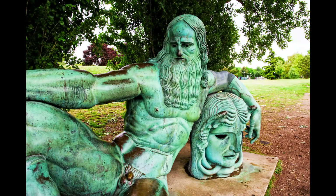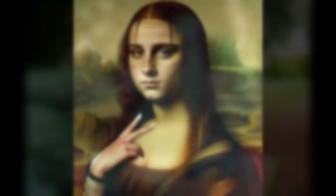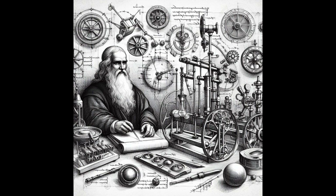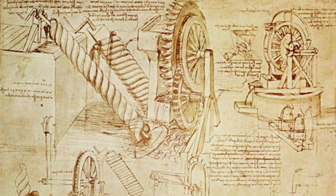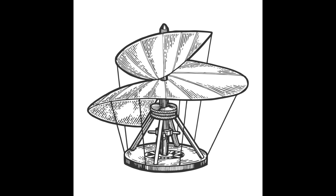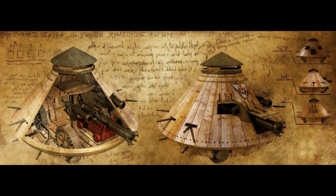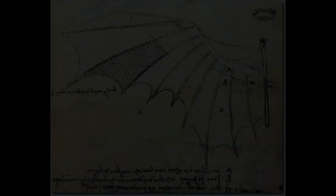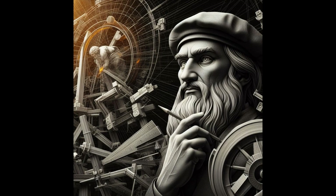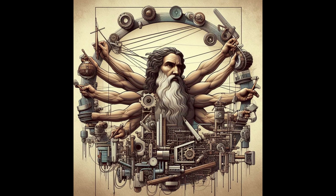Renaissance, baby. Leonardo da Vinci wasn't just painting pretty pictures — he was sketching out the future with machines that screamed "you wish." Helicopters that never took off, tanks that probably couldn't parallel park. Da Vinci was the ultimate overachiever, weaving together art and engineering like a boss.